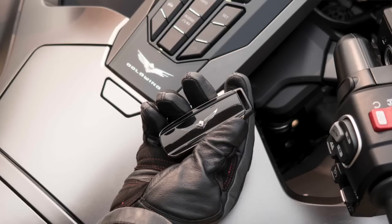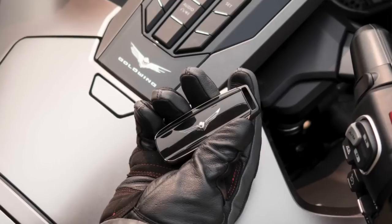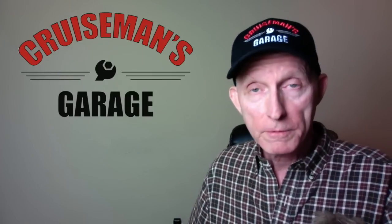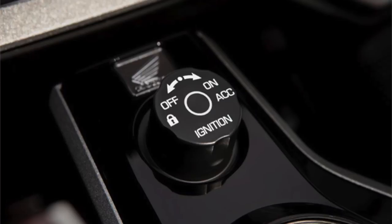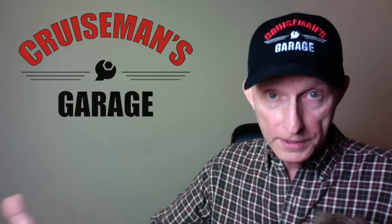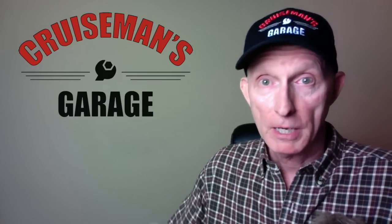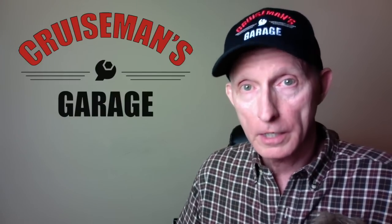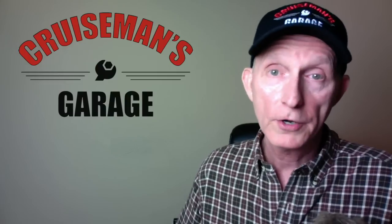The new Goldwing and Goldwing Tour come with a smart key — basically a wireless fob you keep in your pocket. When you're within a certain number of feet from the bike, it allows the bike to be turned on and started. When you walk away, all the bags automatically lock and the bike cannot be restarted. Honda smartly added a switch on the smart key that you can turn off, so no matter where you are, the bike cannot be started — preventing someone nearby from starting it while you're at a restaurant.